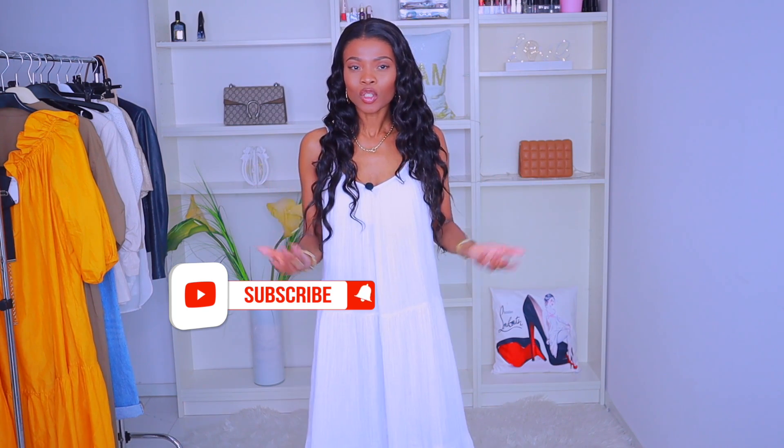Hey queens, welcome back to my channel. If you're new here, my name is Ama — Ama Loves Beauty. This channel is about fashion, beauty, and lifestyle. If that's the kind of content you love, go ahead and hit that subscribe button and the notification bell. To my returning subscribers, thank you so much. I had a very strange allergy — my eyes were swollen up — but we are better and stronger and back to doing what we love.